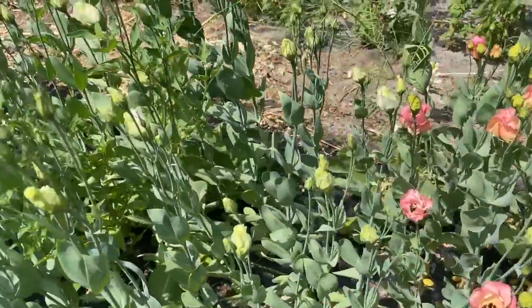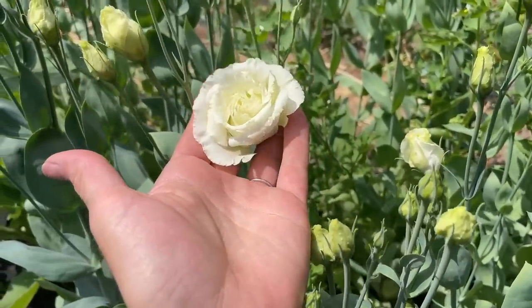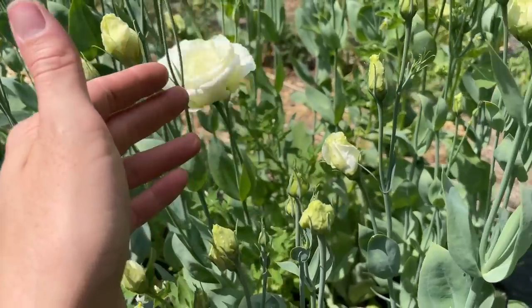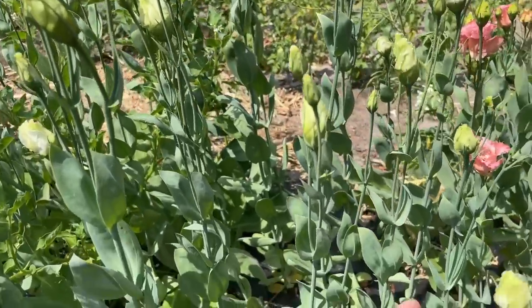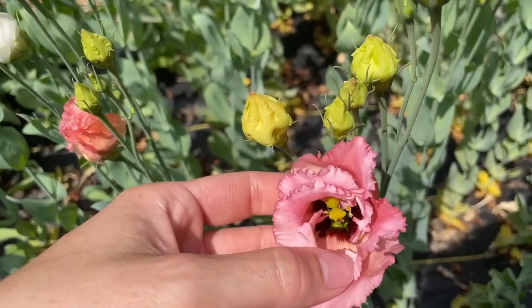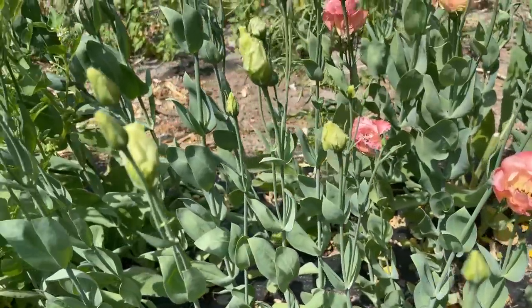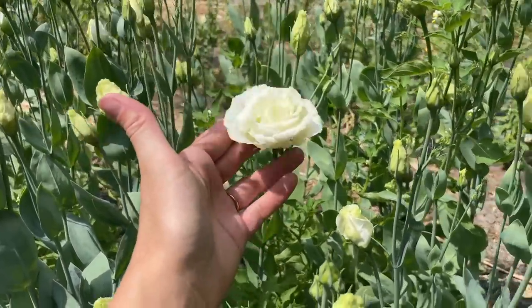Here are the whites — I believe these are the ABC White variety. These have more petals so they open up more ruffly, and they last a really long time in the vase. Not only are they beautiful to look at, but these guys will last two weeks in the vase, which is just amazing. I'm trying to think of the best way to go systematically row by row, but I think going flower by flower and showing what's blooming of each type works best.